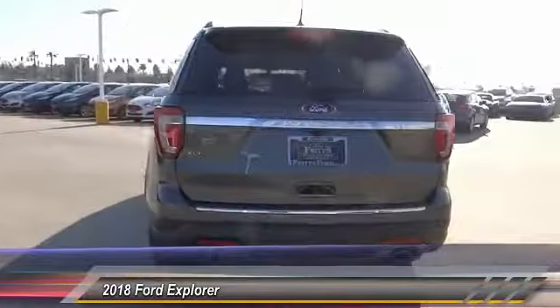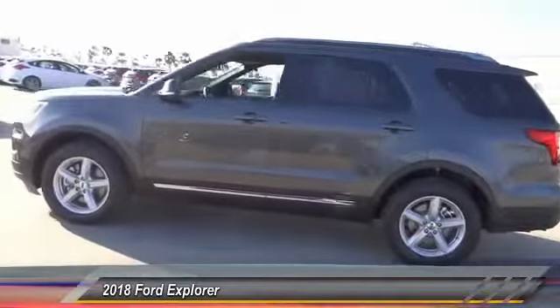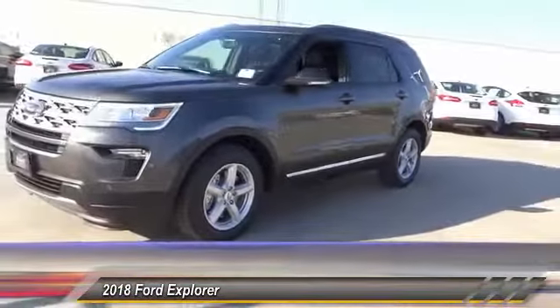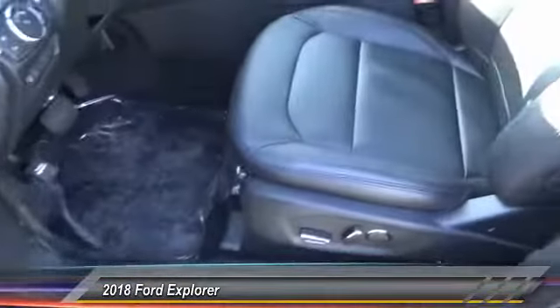Here are some of this vehicle's great options: navigation system, anti-lock brakes, backup camera, remote engine start, driver airbag, Bluetooth, air-conditioning, alloy wheels, cruise control, CD player. If you like it online, you'll love it in your driveway — take it for a spin today.